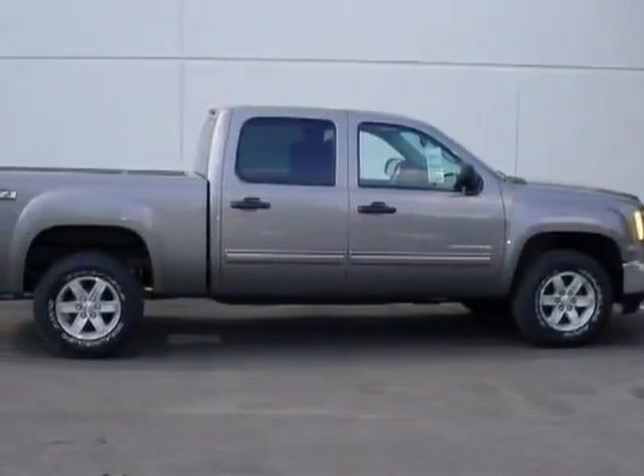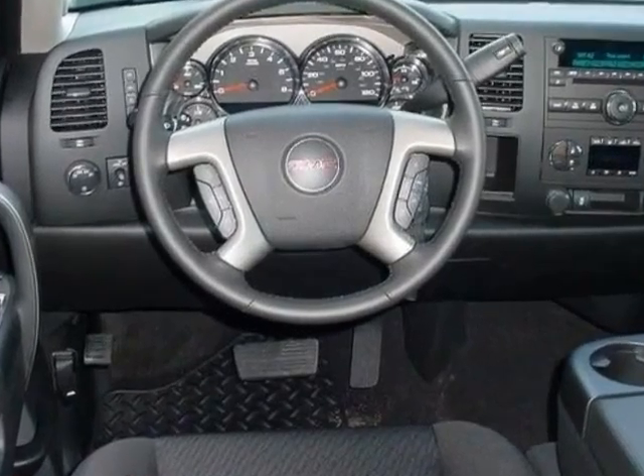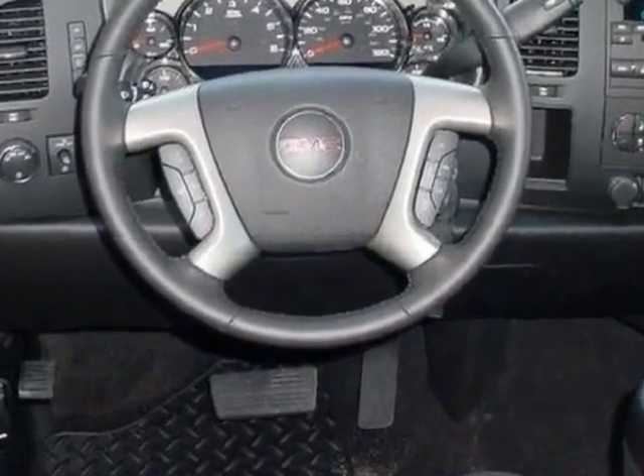Look at this new 2013 GMC Sierra 1500. For your protection, this vehicle has a full factory warranty.